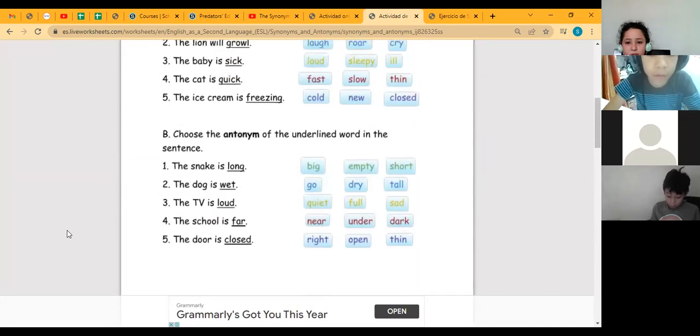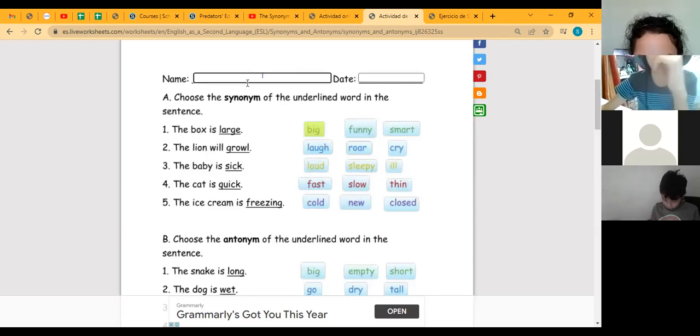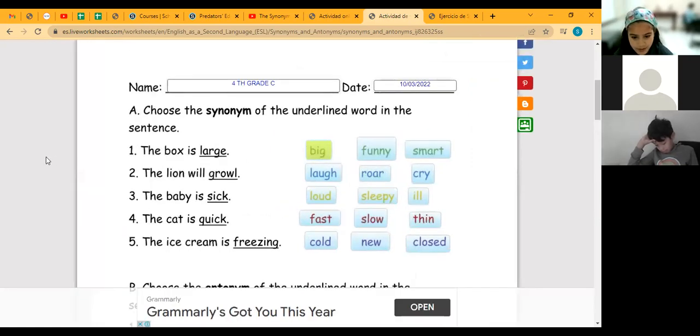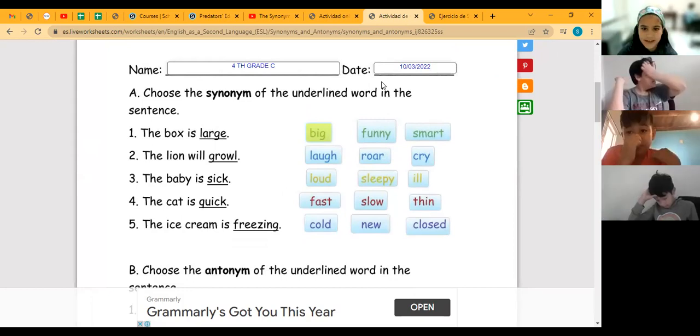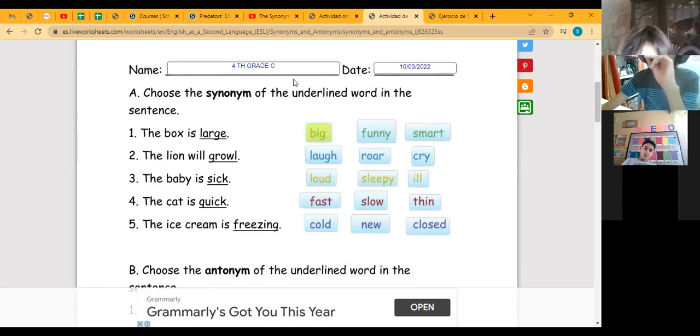Part one is synonyms, part two — letter B — is antonyms. Check your answers. Ten out of ten! Ten out of ten — excellent! Four out of ten — it seems like you need to practice more. Six out of ten — that's not bad. Two minutes to work, then we check the answers together.